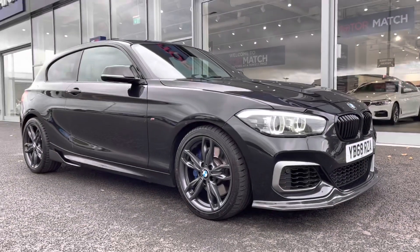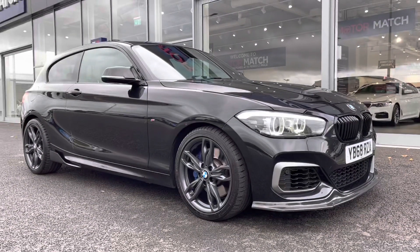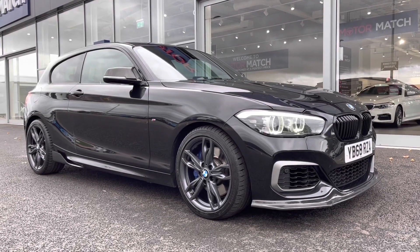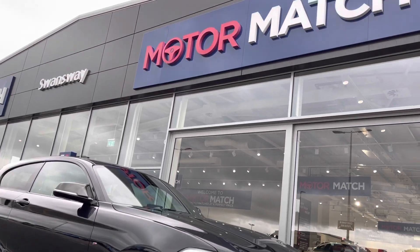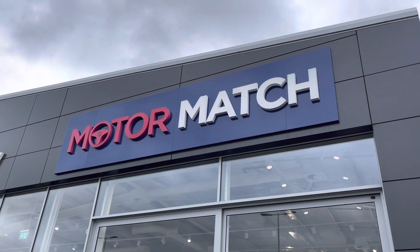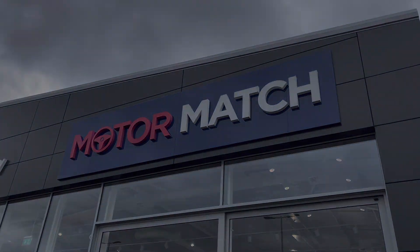So that concludes the video tour on this 2018 BMW 1 Series M140i Shadow Edition. Remember, this is a Motor Match approved used vehicle, so it does come with a 30-day or 1,000-mile warranty. Three years RAC warranty is available, as well as flexible finance packages. Please note that all our cars are subject to a £150 admin fee to cover provenance checks. For a personal finance quote or to book a test drive, feel free to give us a call on 01244 311 404. Thank you very much for watching and I hope to see you soon here at Motor Match Chester.